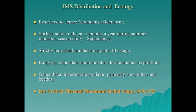It's terrestrial and has no aquatic stage. It's lungless and depends on moisture for cutaneous respiration through its skin, and it eats primarily ants, mites, and beetles. It has a low critical thermal maximum temperature of 92.3 degrees Fahrenheit, which is the lethal temperature under laboratory conditions — low relative to eastern plethodontid lungless salamanders.